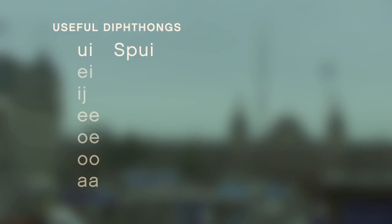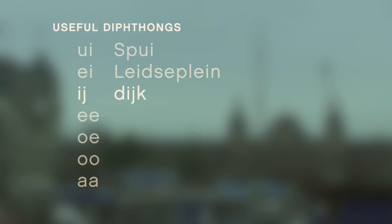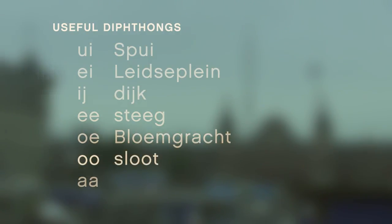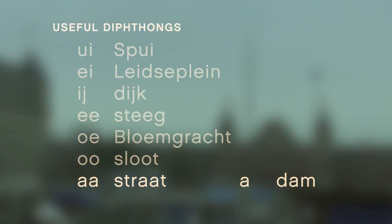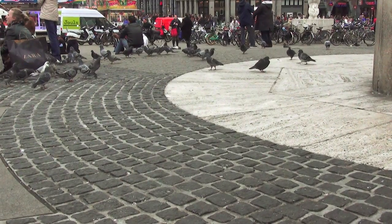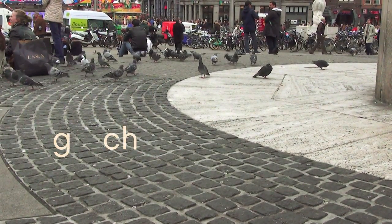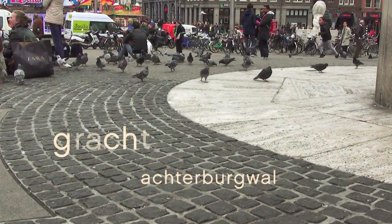Ui as in Spui — it's kind of between 'Au' and 'Ai.' Ei as in Leidseplein, or ij as in Dijk — both sound somewhere between 'Ai' and 'Ei.' Ee as in Steeg. Oe as in Bloemgracht. Oo as in Sloot. Short A as in Straat, versus O as in Dom — the short and long A are different. Once you get the hang of those, then all you have to worry about is the G and the CH — they both make a hissing cat sound, like Achterburgwal, gracht.